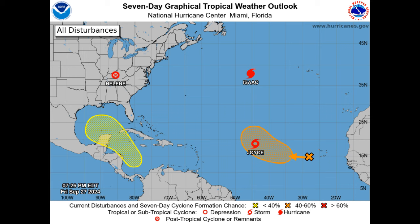In the eastern and central Atlantic, there's a broad area of low pressure near the Cabo Verde Islands. Shower activity is limited right now, but gradual development is possible, and we could see a tropical depression form next week as it moves west-northwest at about 10 miles per hour. Formation chances are around 10 percent within the next 48 hours, but up to 40 percent over the next seven days.